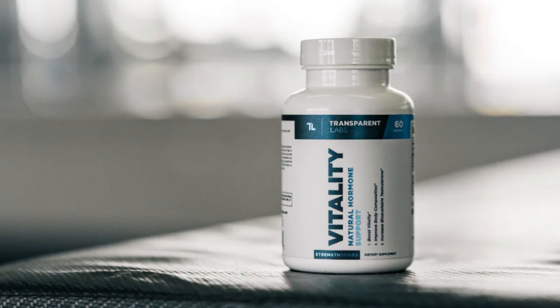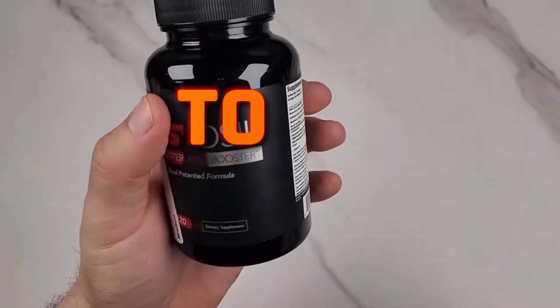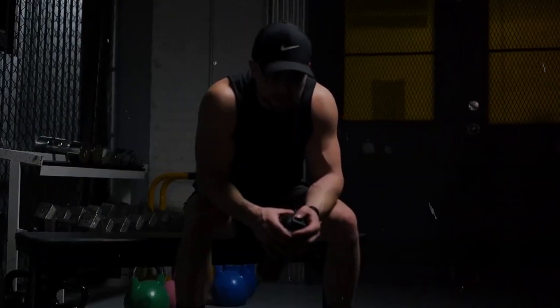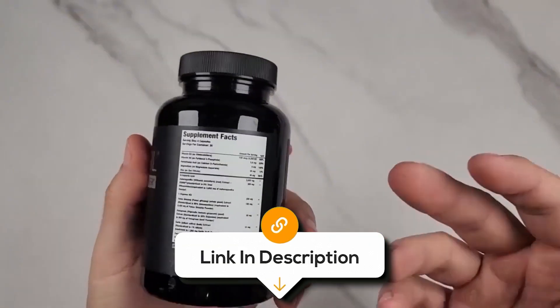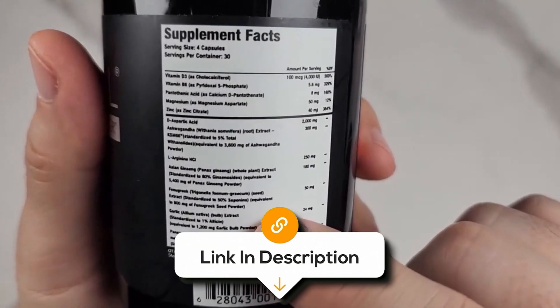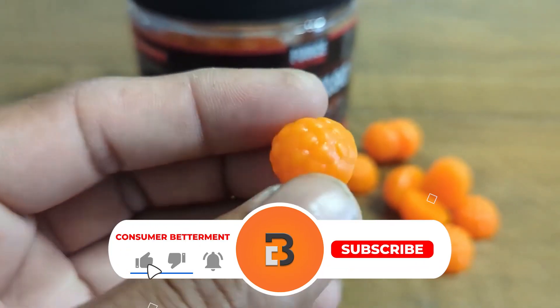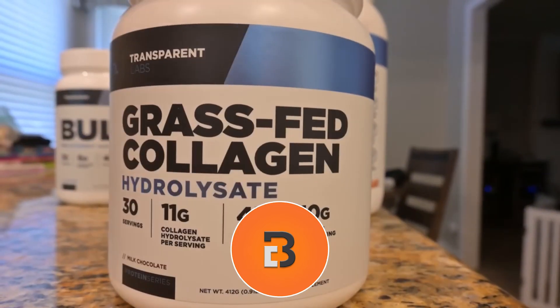But with so many testosterone boosters on the market, it can be hard to choose the right one. That's why, in this video, I'll be going over the 7 best testosterone boosters. Whether you're looking to amp up your workouts or boost your energy, I'll have something for everyone. All the links to find the best prices on all the products mentioned will be in the description below. Please note that the products are in no exact order, so be sure to stay tuned so you don't miss anything.